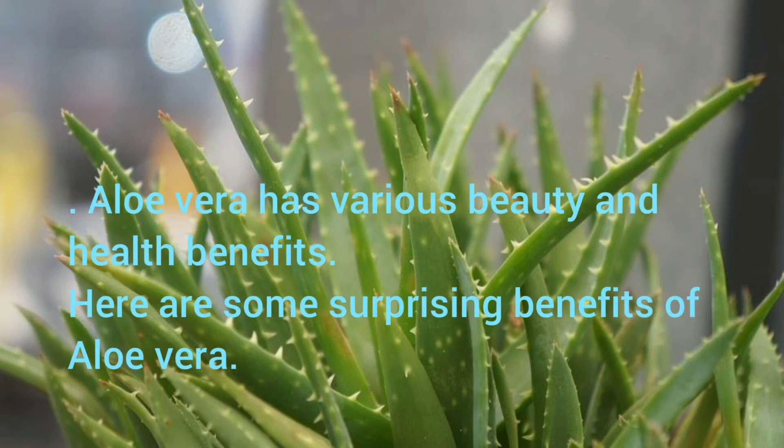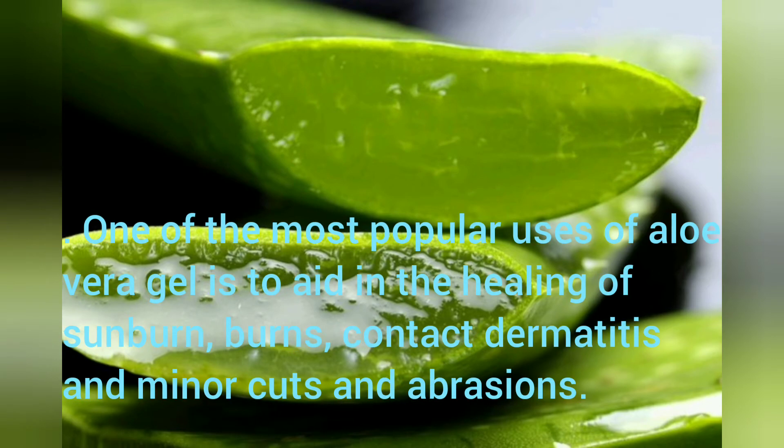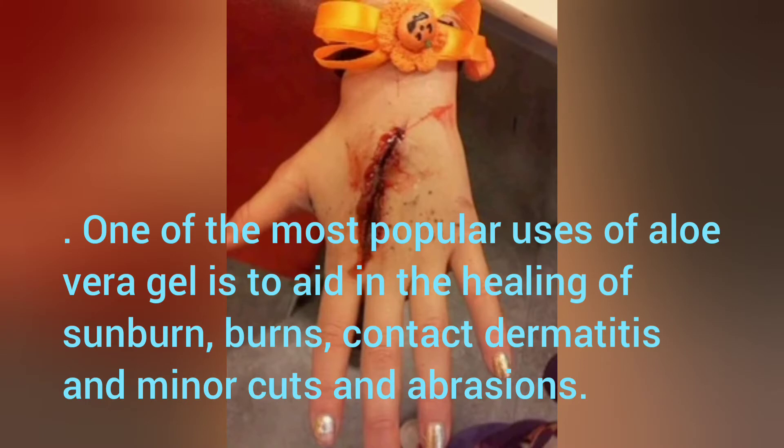Aloe Vera has various beauty and health benefits. Here are some surprising benefits of Aloe Vera. Accelerates Wound Healing: One of the most popular uses of Aloe Vera gel is to aid in the healing of sunburns, burns, contact dermatitis, and minor cuts and abrasions.